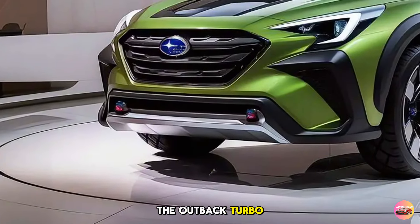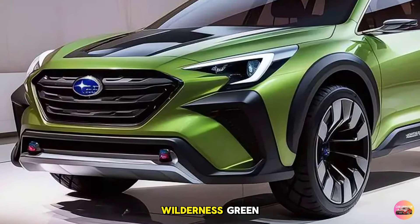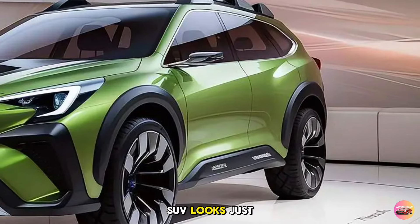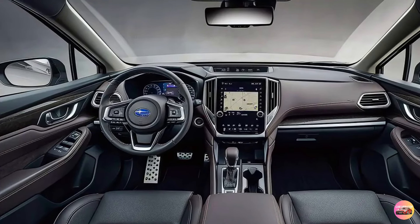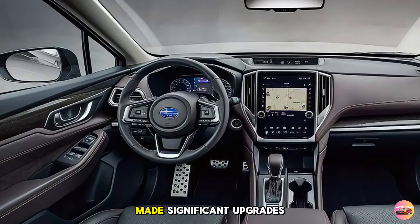The Outback Turbo comes in a variety of eye-catching colors, including Subaru's signature Wilderness Green, Deep Blue Pearl, and Crystal White. The rugged body combined with these colors ensures that this SUV looks just as good in the city as it does in the wilderness. Now let's step inside the 2026 Outback Turbo, where Subaru has made significant upgrades.